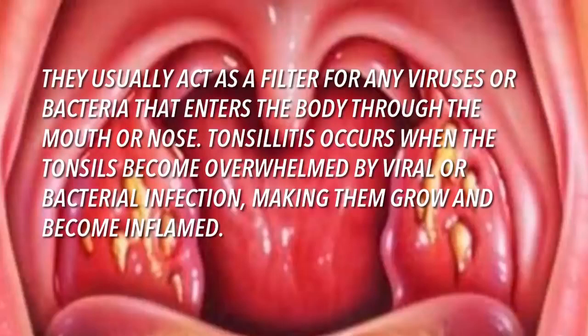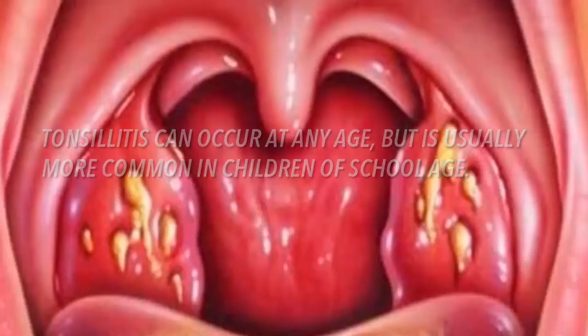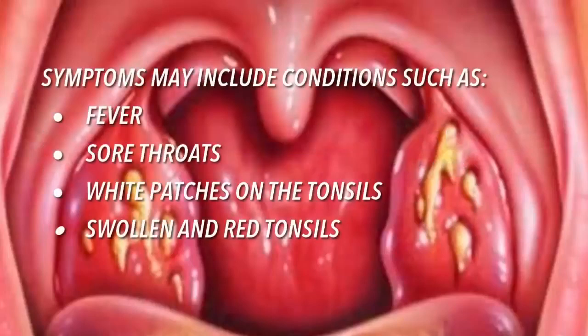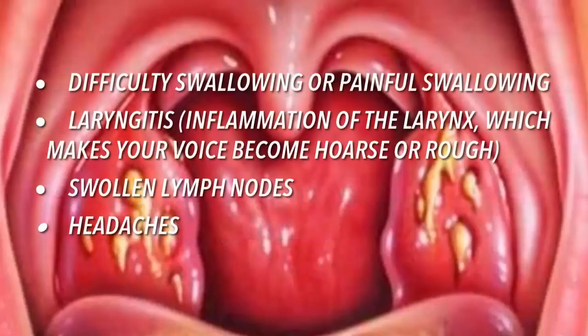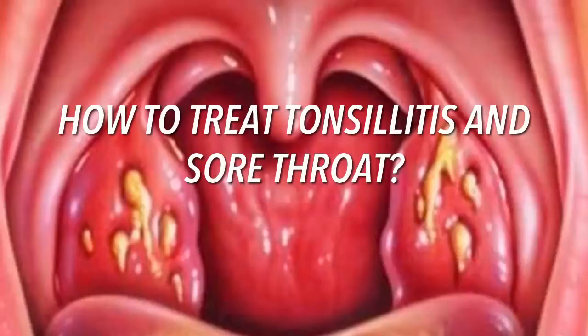Tonsillitis occurs when the tonsils become overwhelmed by viral or bacterial infection, making them grow and become inflamed. It can occur at any age but is more common in children of school age. Symptoms may include fever, sore throats, white patches on tonsils, swollen and red tonsils, difficulty or painful swallowing, laryngitis causing a hoarse or rough voice, swollen lymph nodes, and headaches.